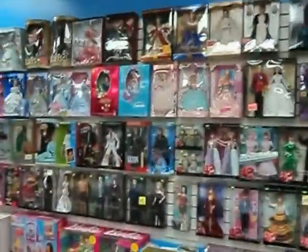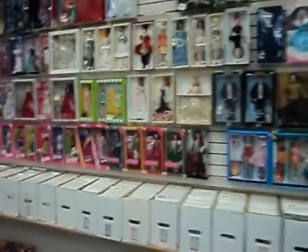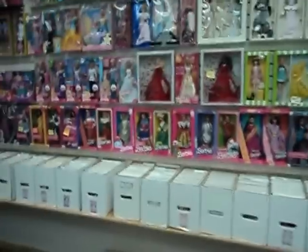A wall full of about 250 celebrity dolls, Barbie dolls and more. Right below them, back issue, silver age, and golden age comic books.